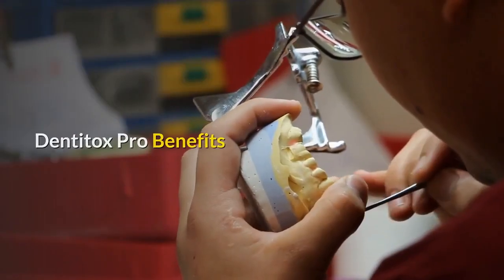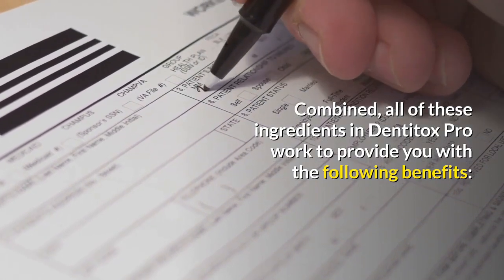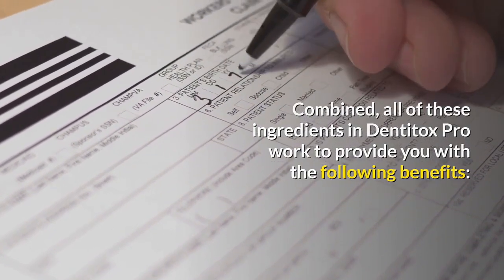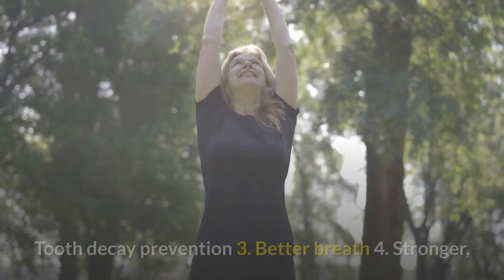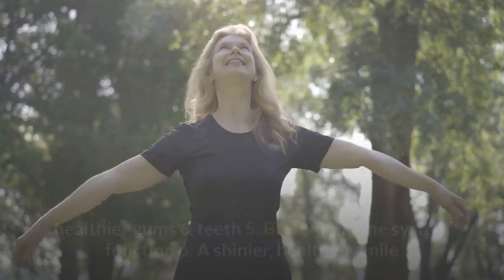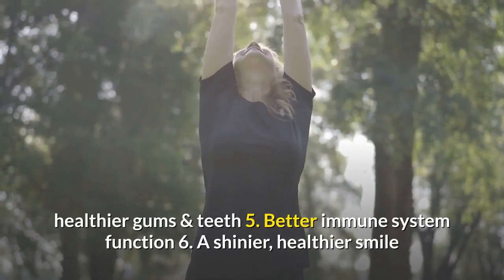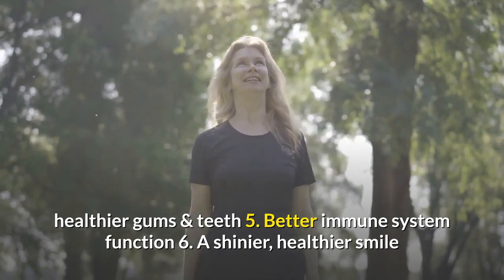Dentitox Pro Benefits. Combined, all of these ingredients in Dentitox Pro work to provide you with the following benefits: reduced swelling and inflammation in the gums; tooth decay prevention; better breath; stronger, healthier gums and teeth; better immune system function; and a shinier, healthier smile.